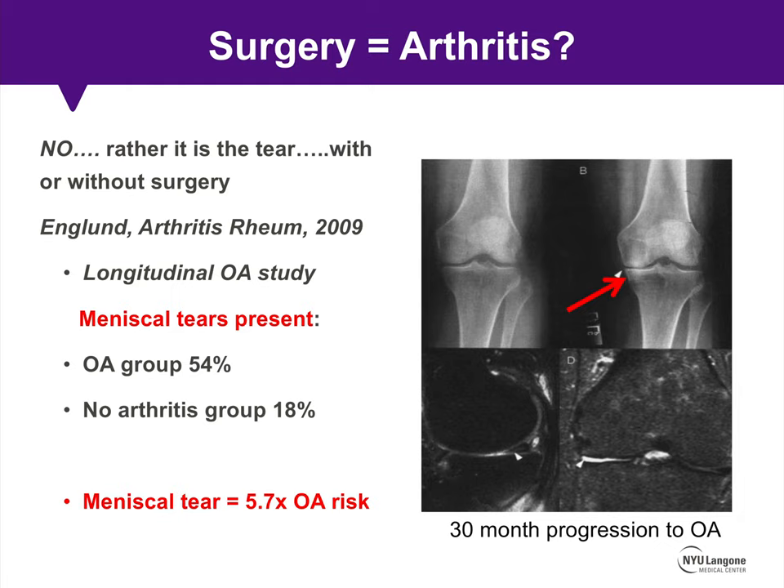This was demonstrated in an Englund study published in 2009 in Arthritis and Rheumatism, where they had a longitudinal evaluation of a large number of patients documenting the extent of knee osteoarthritis. In the cohort with radiographic evidence of knee arthritis, there was a 54% incidence of meniscus tear compared to only 18% in patients with no radiographic arthritis. Meniscus tear equated to an almost six-fold risk of knee osteoarthritis being present.